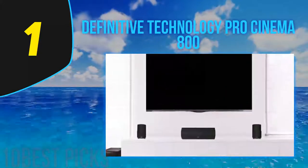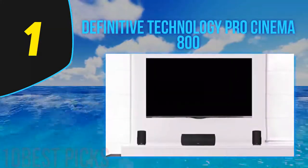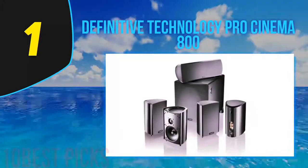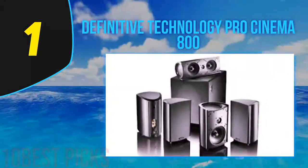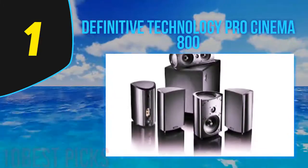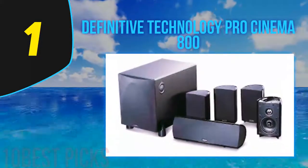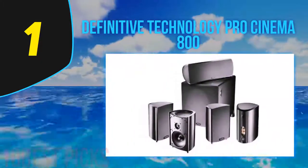And number 1, Definitive Technology Pro Cinema 800. The Definitive Technology Pro Cinema 800 is one of the best surround sound speakers you can find. This is a full-fledged home cinema system that delivers three-dimensional sound performance with crystal clear dialogues and deep bass. It also comes with exclusive BDSS drivers that ensure high definition sound performance. This surround sound system comes with a dedicated 300-watt powered subwoofer for extra bass impact.